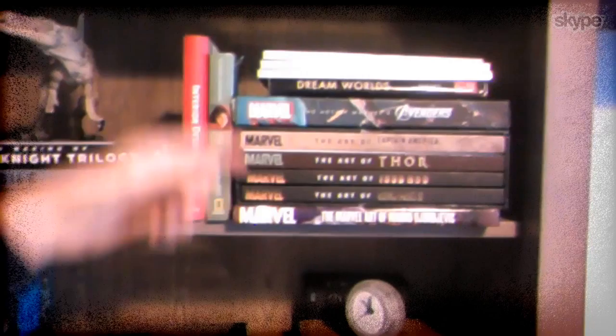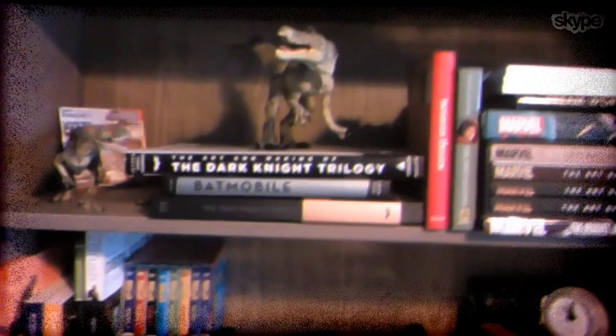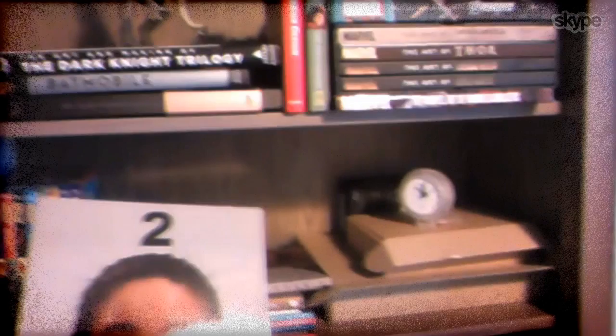The Art of Marvel — I think I have everything: Avengers, Captain America, Thor, Iron Man 1 and 2, and The Art of Marco Georgievic. I have some dinosaur books that are very cool. I'm a very big fan of the Batman trilogy by Christopher Nolan, and I have some of the books released with it. Also books for reference — like this one has a lot of expressions in different angles.